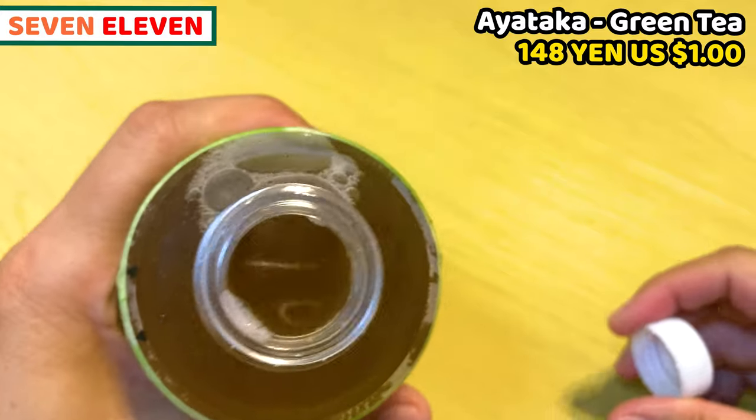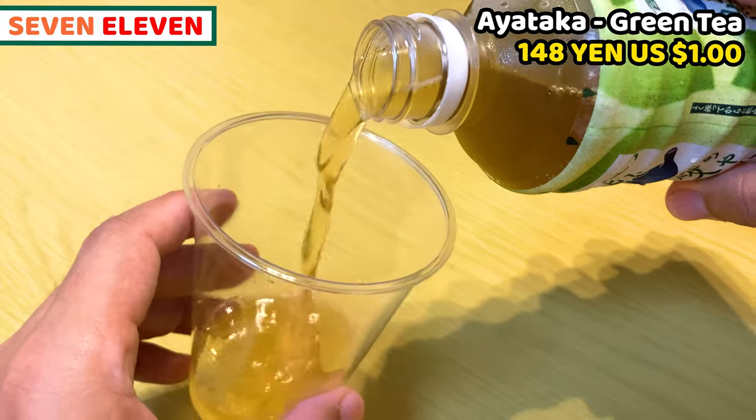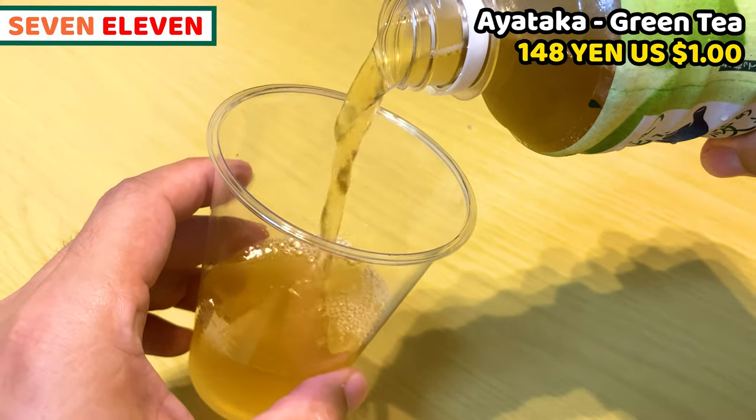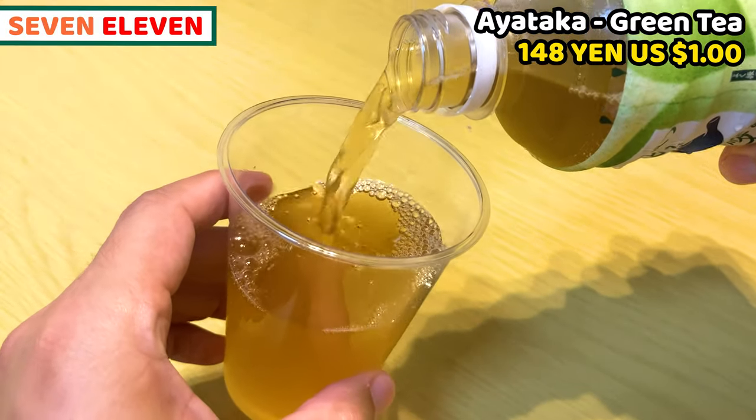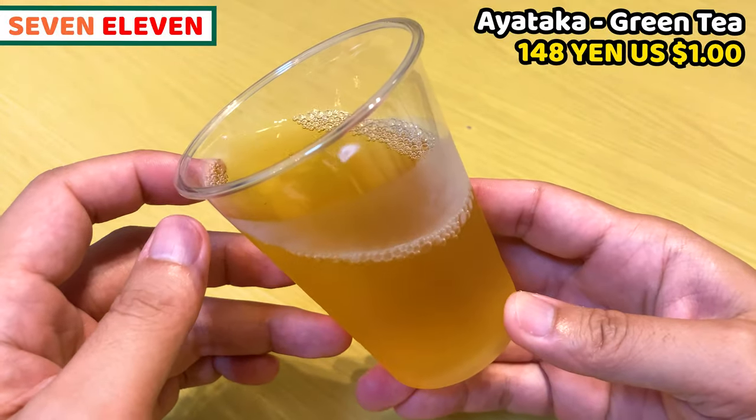I personally think Ayataka is good. It's so flavorful of green tea. Bitterness and astringency are just right. It's really flavorful. Other green tea drinks are also great, but I think this is slightly better.